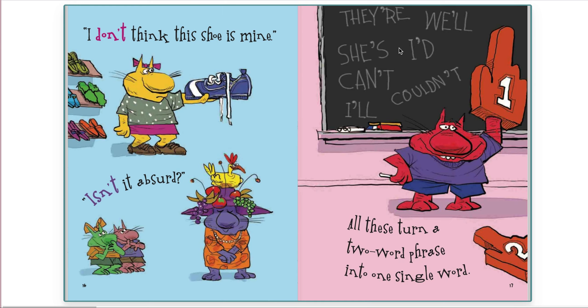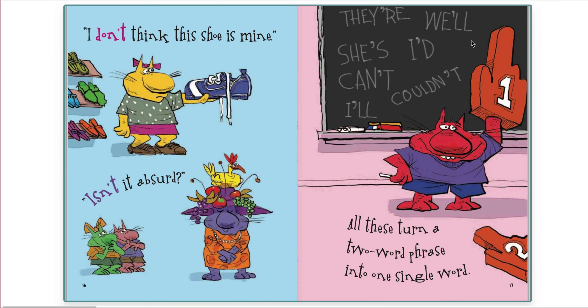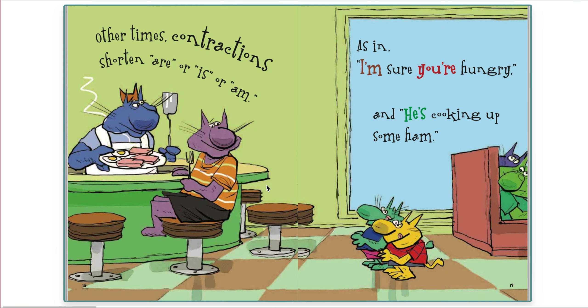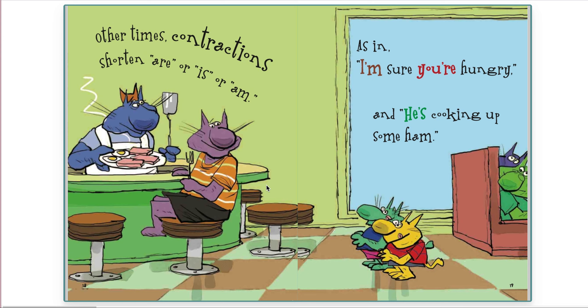We have a lot of contractions up here: there, we'll, I'd, she's, can't, I'll, couldn't. Other times contractions shorten are, or is, or am, as in I'm sure you're hungry, and he's cooking up some ham.